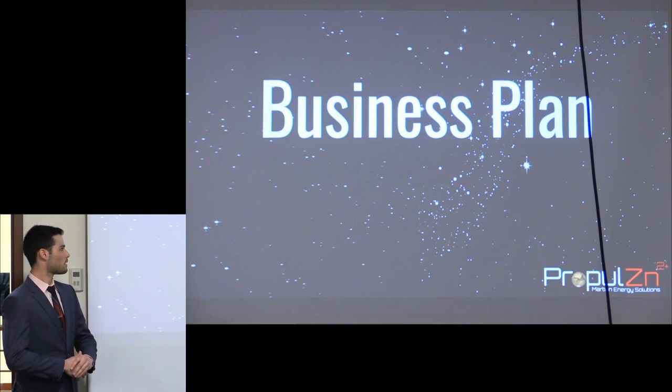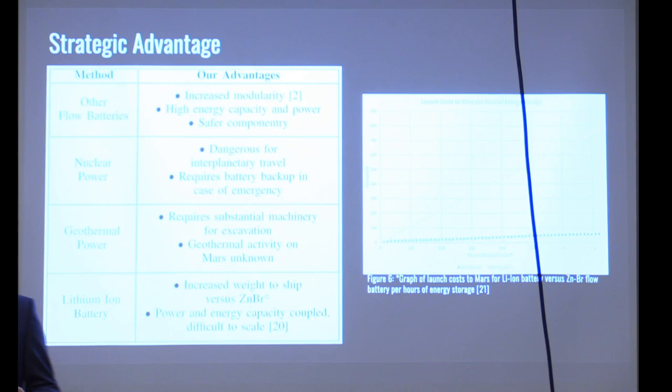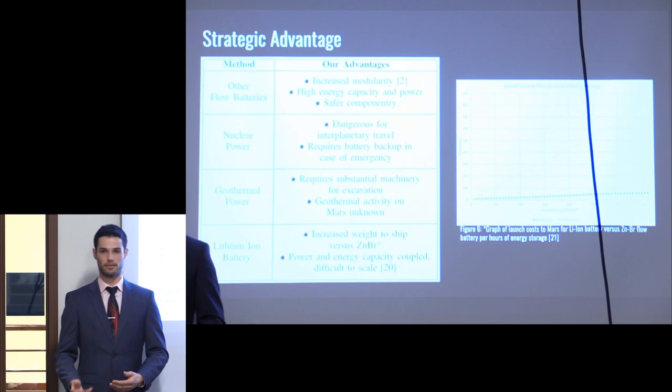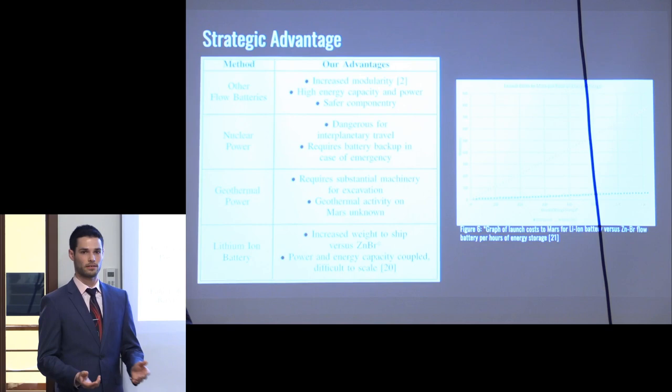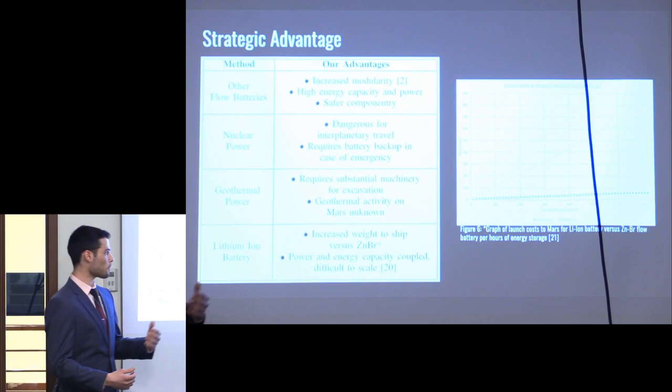We looked for competition in the emerging market of Martian colonization energy systems. For other zinc bromine batteries, several companies are currently producing at residential scales. First would be Redflow, a company in Australia, though their systems range from only 10 to 25 kilowatt hours in energy. They would have to do serious research and further design improvement to reach the megawatt-hour scale needed for a large-scale civilization.